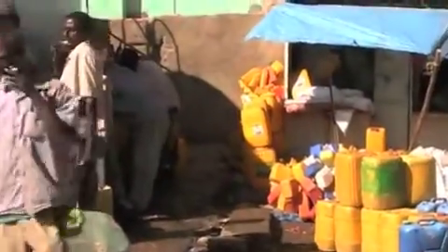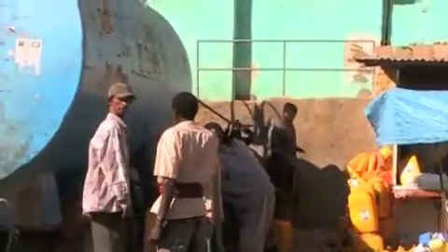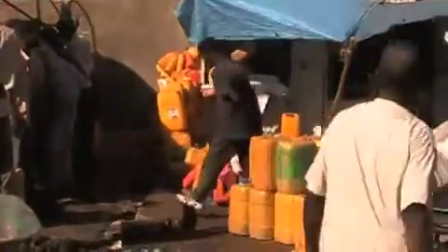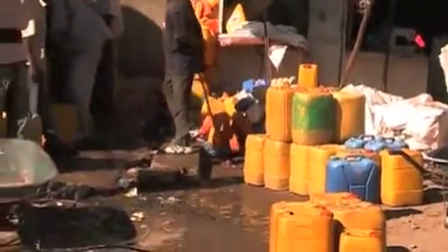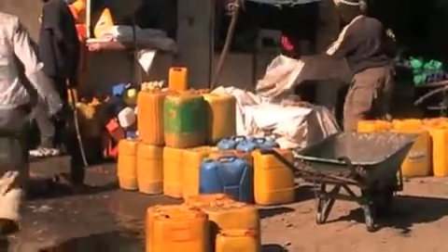Right now they have a water tank to supply water for the people, and they pay for a certain amount. But in a couple of weeks they're going to have piping, and they won't have to worry about that anymore. Every time I see people carrying these heavy 20-liter containers...